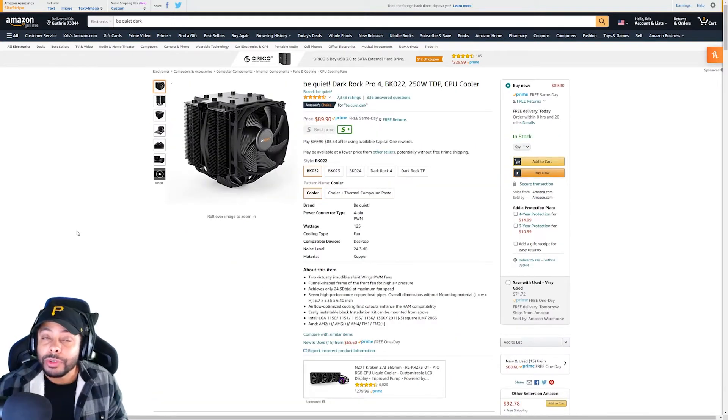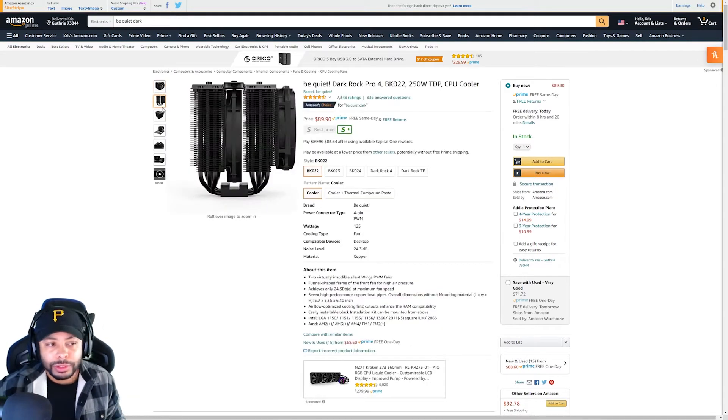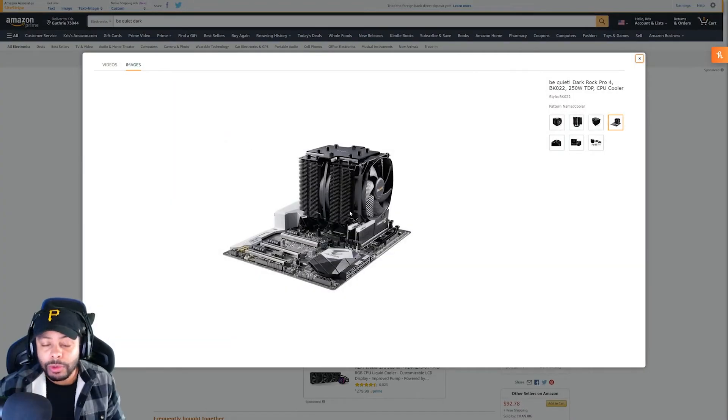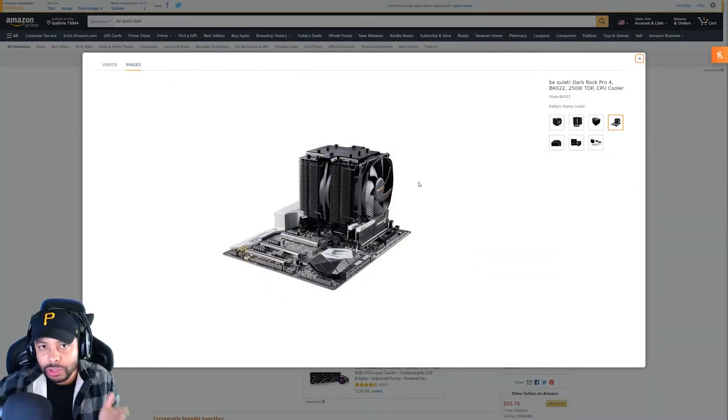For our next cooler, we have the Be Quiet Dark Rock Pro 4, and this one is going to come in at $89. So this is actually the cheapest one we've seen so far, but it's not going to be the best performing. Don't get me wrong — this is still a very solid performer, just not as good as the last two we looked at, and it is a fantastic looking cooler. When you're considering this one, make sure you check PC Part Picker to verify the RAM you're going with isn't going to have any clearance issues — you can see there's not much room there. G-Skill and Corsair Vengeance RAM shouldn't have issues, but T-Force with the big bat wings — not going to work, most likely.